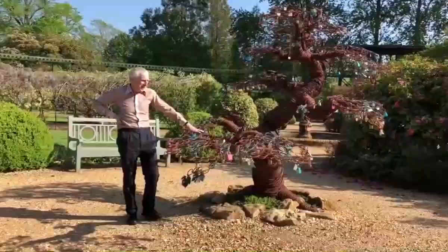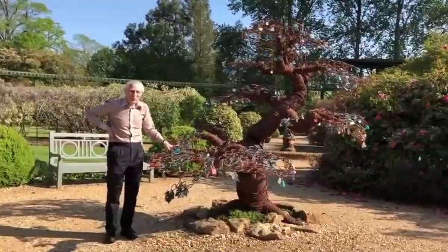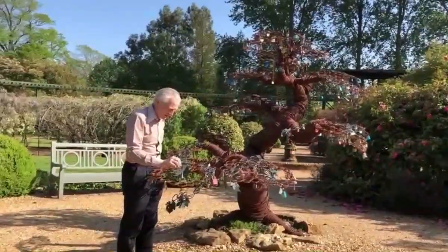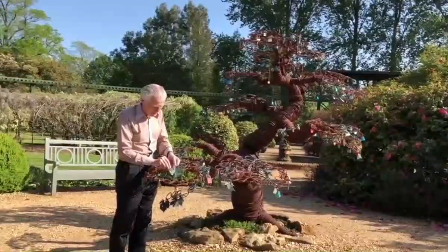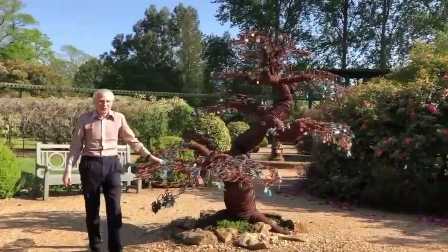Since then, others who have got married at Beaulieu have added their padlocks, so it's becoming really quite well populated. There are also one or two leaves here — they look more like maple leaves, but these are copper, and the idea is that over the years they will go green.